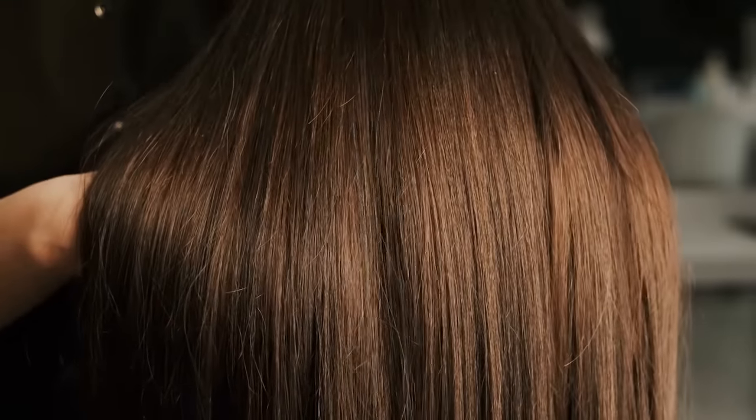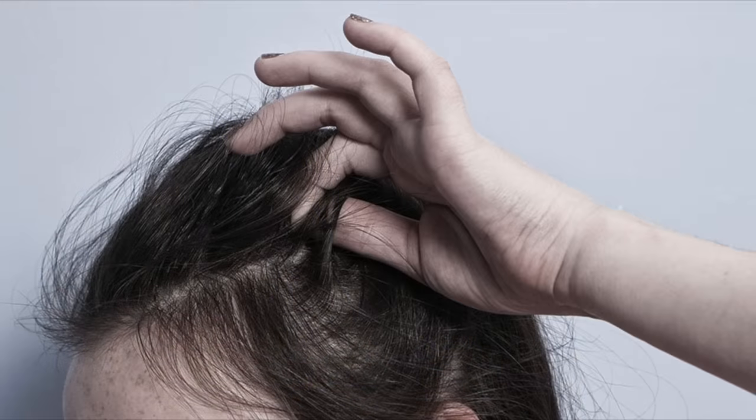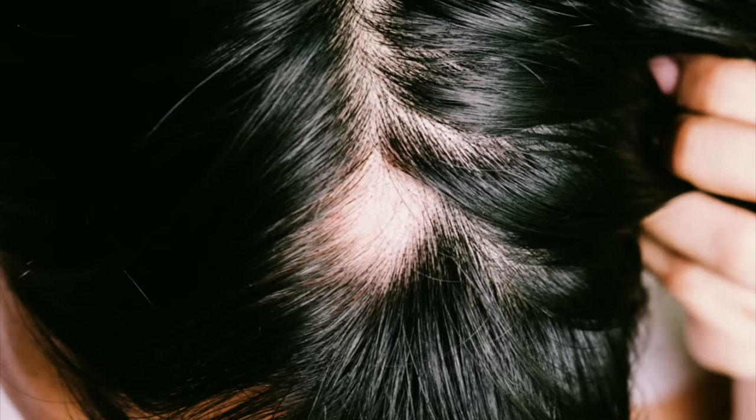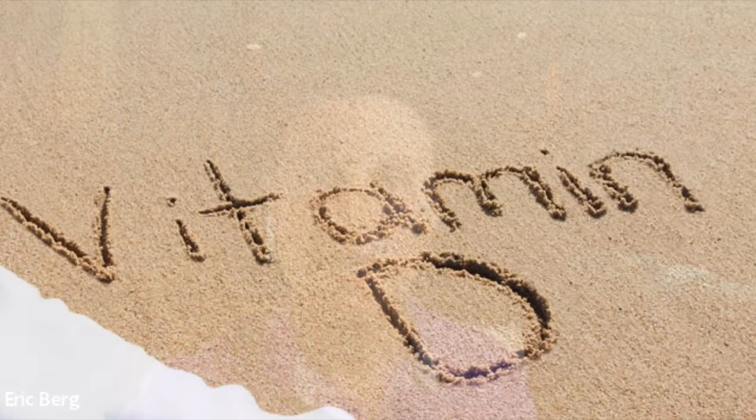What about hair? If you're deficient in vitamin D, your hair is going to be very dry and brittle. You're not going to be able to produce hair because hair growth is dependent on vitamin D. You may have early graying, hair loss during stress, hair loss during menopause, or you may develop an autoimmune disease like alopecia, causing patches of hair to fall out. Vitamin D is probably one of the most potent natural anti-inflammatories, so if you can control the inflammation, you can control the disease.